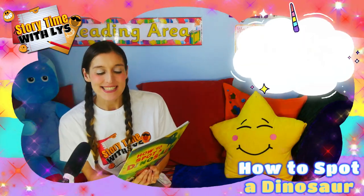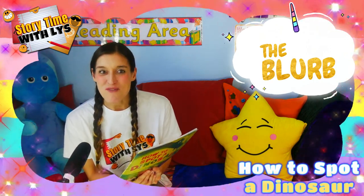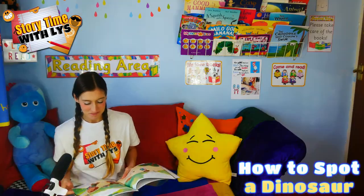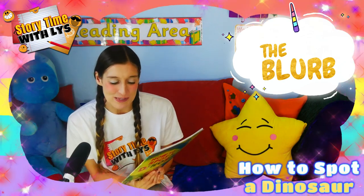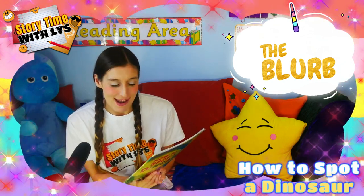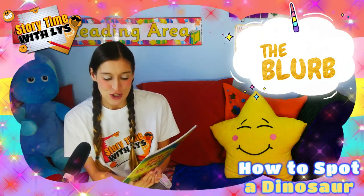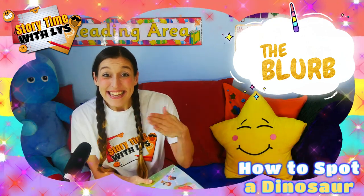We're off to find a dinosaur. They can't be hard to spot. They're really big and stomp around. We'll probably find a lot. Join two little dino fans determined to find some dinosaurs in the park. They're in luck — there's a triceratops just behind that bush. Or is there? Shall we go and read the story? Come on then!